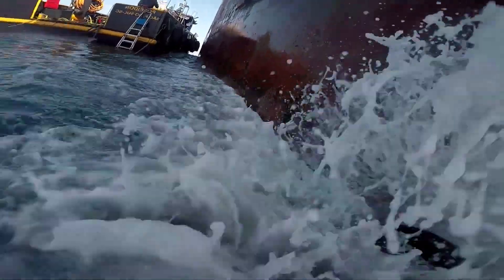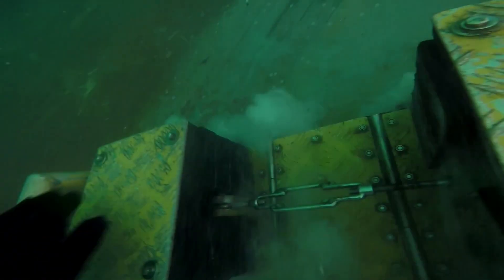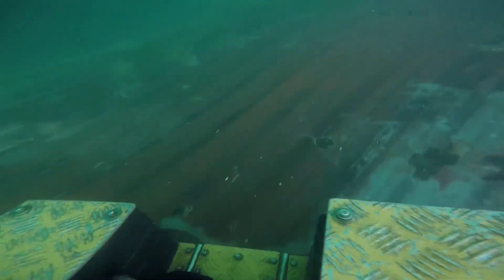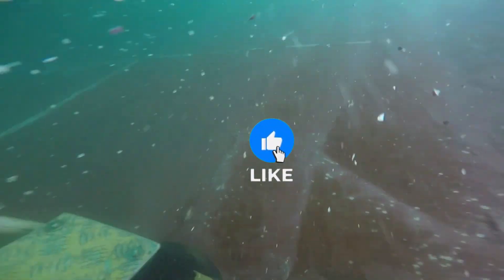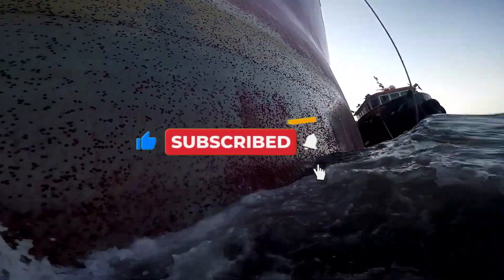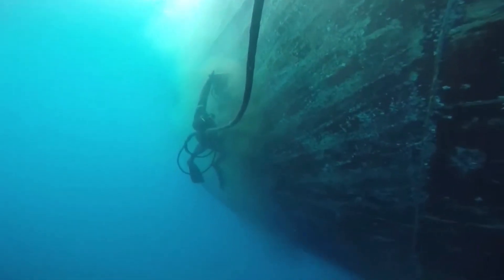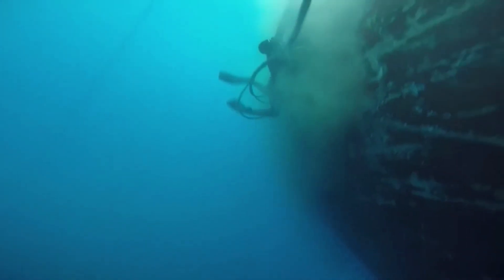If you were fascinated to discover the secret behind the bottom of ships, subscribe, leave your like, and join us on the next journey, where we will explore the hidden mysteries that keep our world afloat. Because understanding how the giants of the sea work is understanding how our own civilization floats.